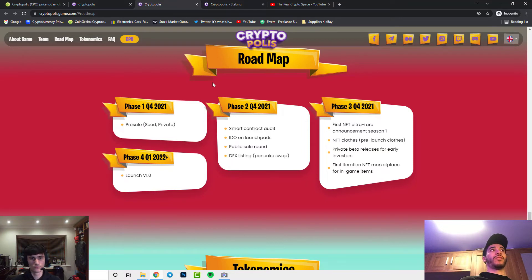Many projects don't actually have a roadmap, but this one has displayed it very nicely. You can see how much time and thought they put into it, which makes it neater and shows the project is serious. They have a plan for 2021 and 2022: Phase 1 covers the pre-sale and Q4 IDO on launchpads; Phase 2 covers DEX listings on PancakeSwap; Phase 3 adds new features in the marketplace; and Phase 4 — the final phase — is launching V1.0.